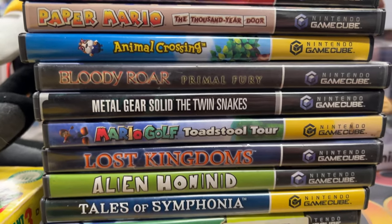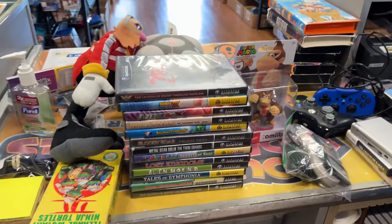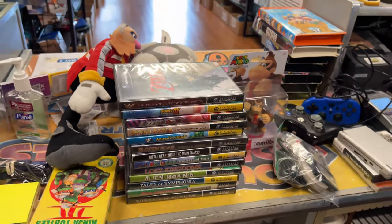Did the lady come in yet? Oh yes - GameCube trade! I'm liking it. This is a pretty good selection of GameCube games - holy crap. Some good RPGs, Alien Hominid, Lost Kingdoms, Bloody Roar. I might need to get Lost Kingdoms because that's a game I never beat when I was younger. I plugged my GameCube back in and I've been playing it. I beat Lost Kingdoms 2 when I was younger.